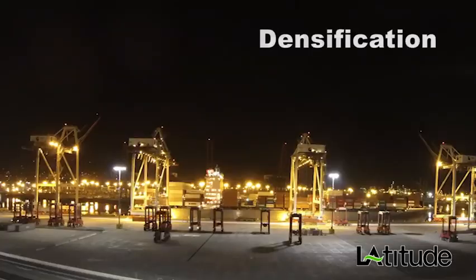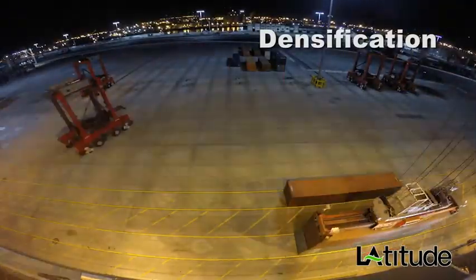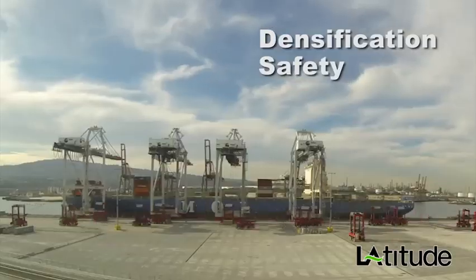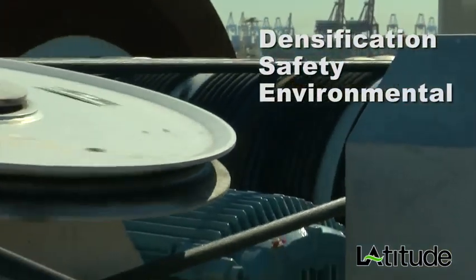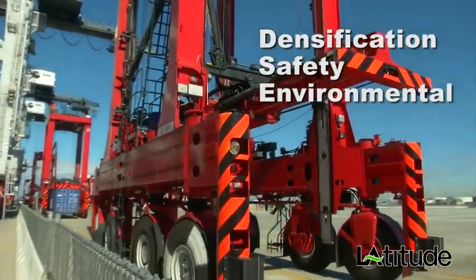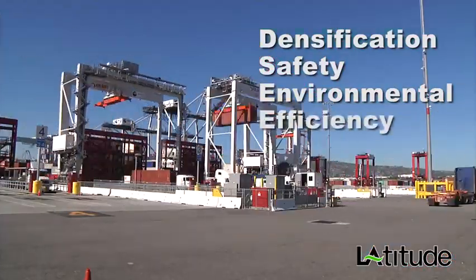The whole concept behind automated container terminals really focuses on four areas. Number one is densification — it gives TRAPAC the ability to move more cargo through the same acreage and footprint as prior to automation. The second is safety: by separating man and machine, this has a direct positive impact on our safety record. Third is the environment — most equipment here at TRAPAC is electrified, and the automated straddle carriers go to a parking position and turn themselves off when idle. The last area is efficiency for truck operations.